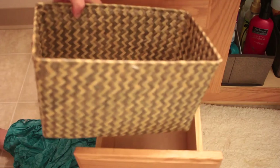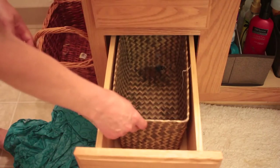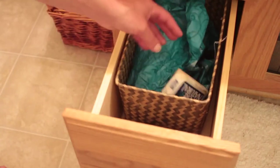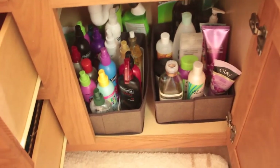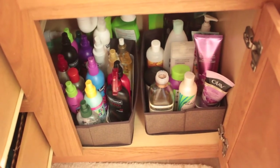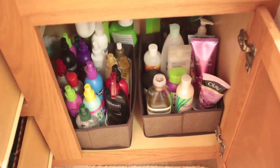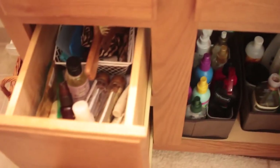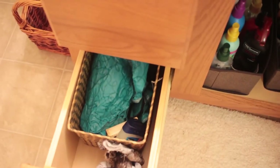For the last drawer, I found a container that fits perfectly. I'm keeping an apron for when I dye my hair, some soap, and a headband in there. Here is the after — what it looks like all finished. It feels so good to have it done; now everything is in its place and well organized.